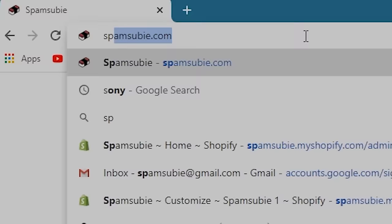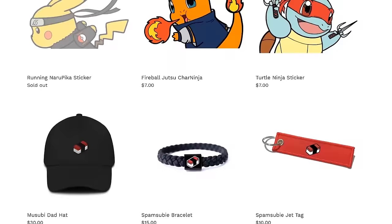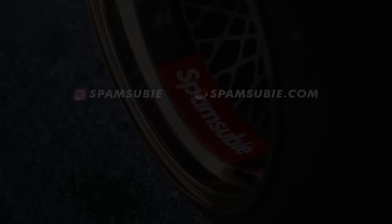Quick little thing before I end this video — my website has officially relaunched with new stickers and some new accessories, so go ahead and check out the website and support me.